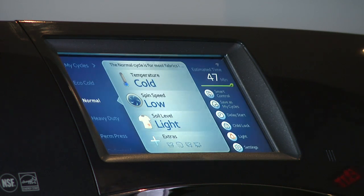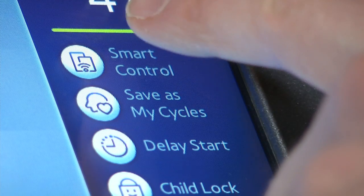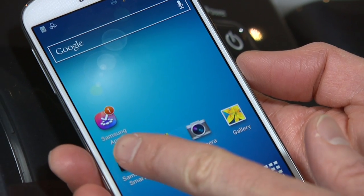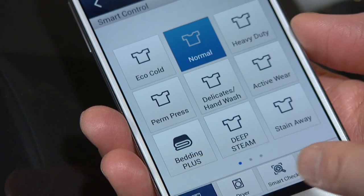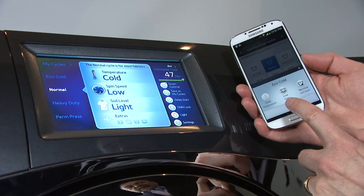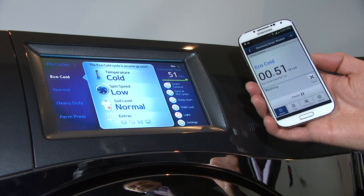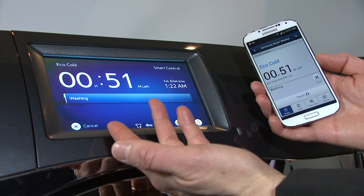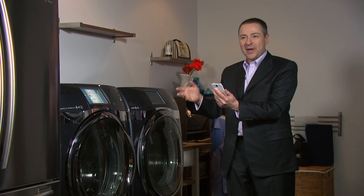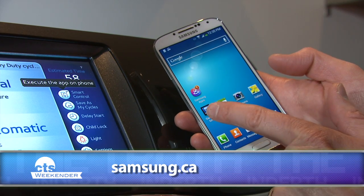The laundry room has stepped up too. By utilizing an LCD touchscreen, the washing machine is easy and simple to use — fitting in with how we're already using screens in daily life. You can operate the washing machine from your Samsung smartphone. For example, with the Galaxy S4, you can check on the washing machine from another floor and see exactly where it is in the cycle — say, 23 minutes left — so you can go do something else.